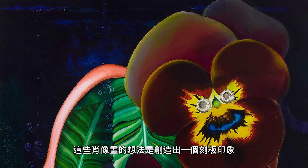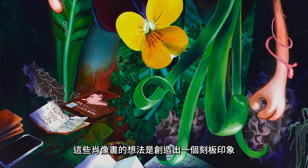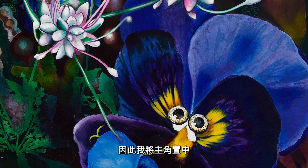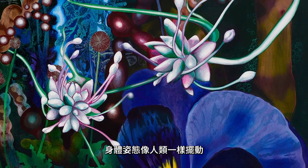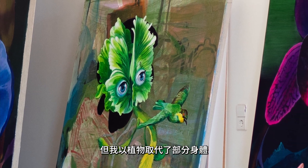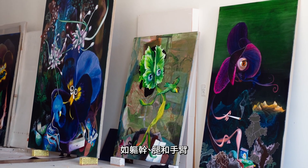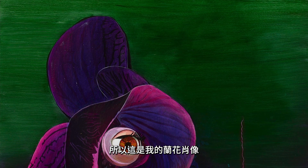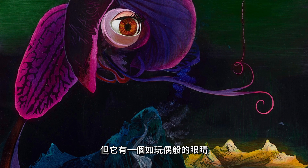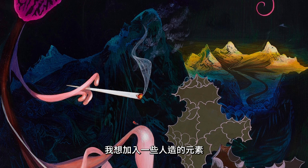The idea with these portraits was to create a stereotype portrait which you recognize as something you have seen before. So the posture is center stage, the body is moving like a human being, but I've replaced the human parts — like the torso, the legs and the arms — with plants, basically. So this is my portrait of an orchid, like a regular orchid you can buy in the supermarket, but it has the eye of a doll. I wanted to put in the machine part, and it's smoking.